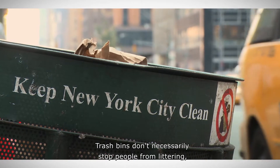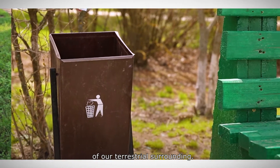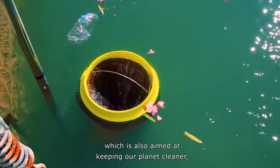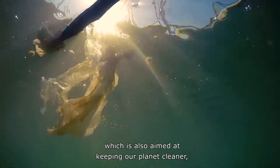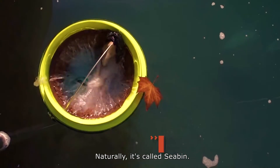Trash bins don't necessarily stop people from littering, but they do help maintain the cleanliness of our terrestrial surroundings. Now there's a new trash bin innovation which is also aimed at keeping our planet cleaner, but it's designed specifically for water. Naturally, it's called Sea Bin.